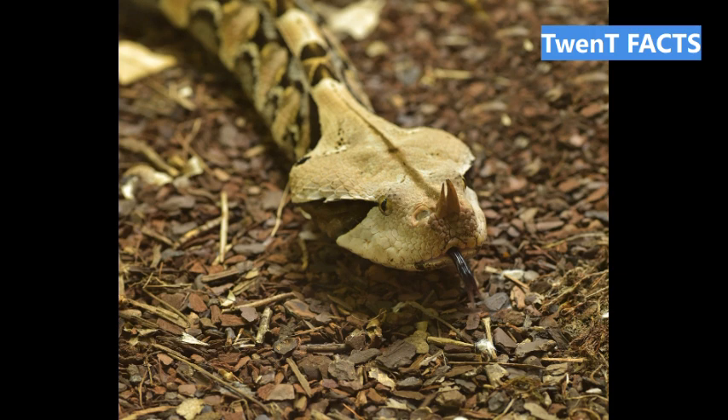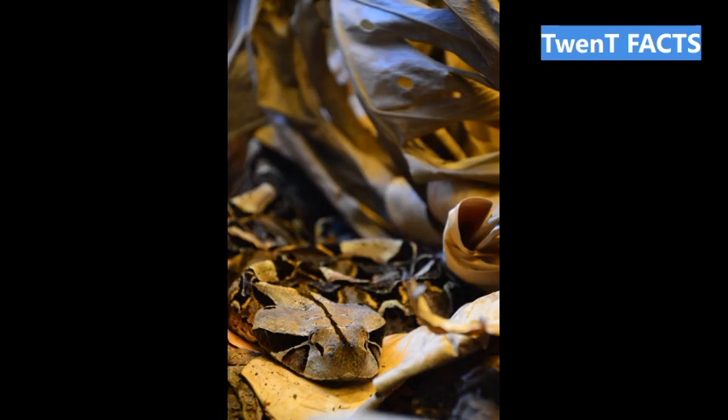Fact 3: The Gaboon Viper possesses the longest fangs of any venomous snake, reaching up to 2 inches in length. Fact 4: While the Gaboon Viper is venomous, it is a relatively slow-moving snake and prefers to rely on its camouflage to avoid danger. Fact 5: The Gaboon Viper is an ambush predator, lying in wait for its prey and striking with lightning speed when it comes within range.